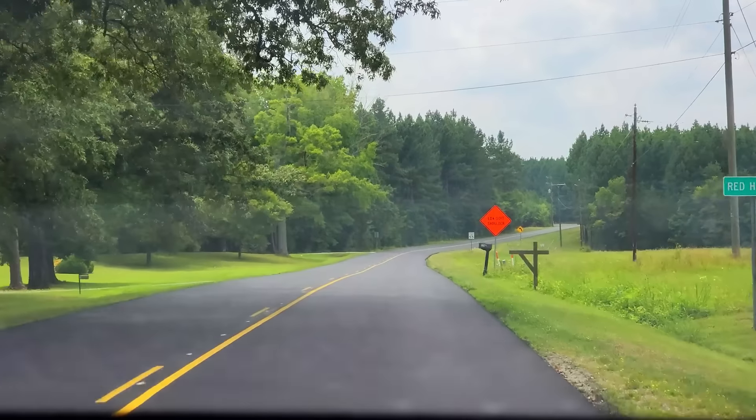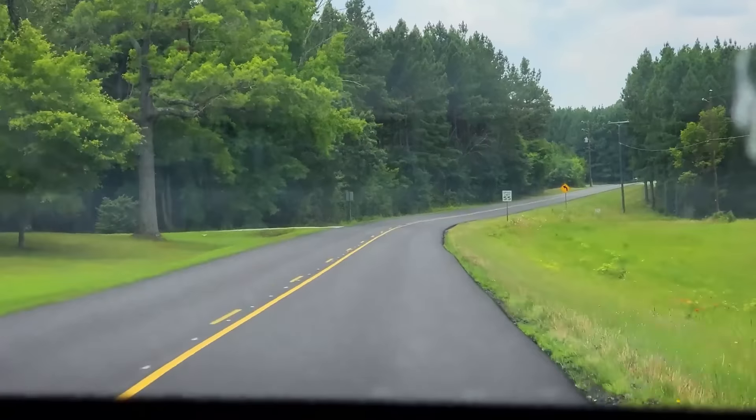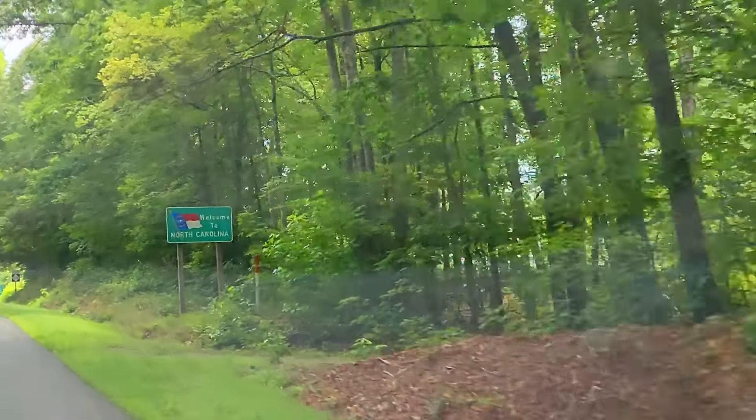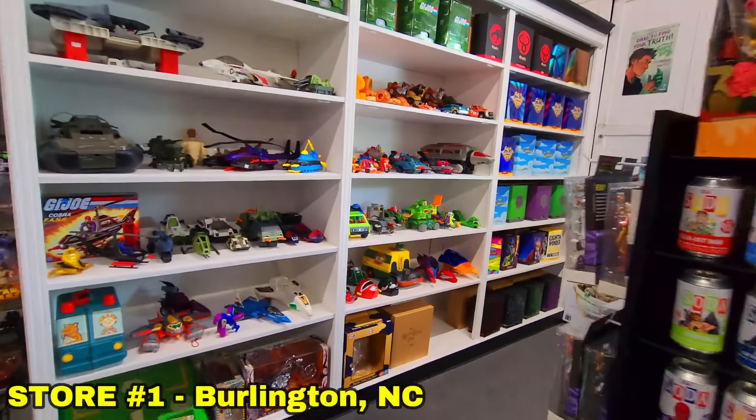Step number one was driving an hour and a half through the absolute woods of Southern Virginia and then another hour and a half through the woods of North Carolina to reach our first store. After driving through the absolute woods for three hours, we finally made it to number one — a place called Brothers Vintage Toys and Games, which we've been to before.